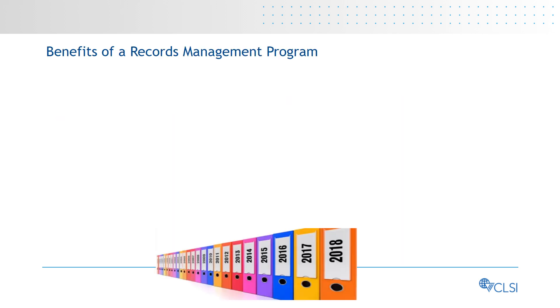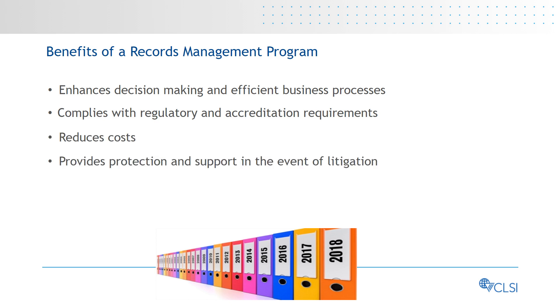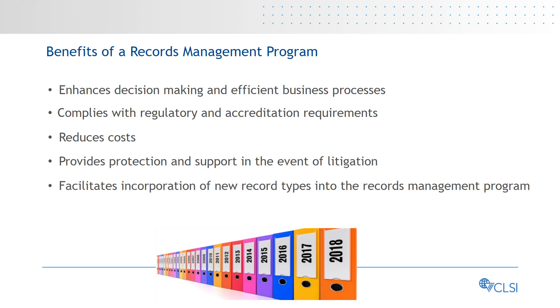With the development, implementation, and maintenance of a records management program, laboratories can benefit from enhanced decision-making and efficient business processes, compliance with regulatory and accreditation requirements, reduction in costs, protection and support in the event of litigation, incorporation of new record types into the records management program, and use of new records management technology.